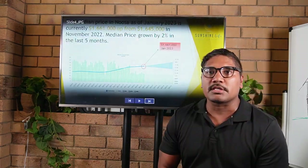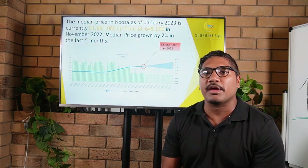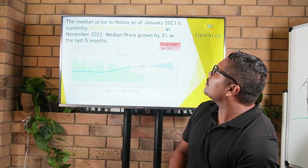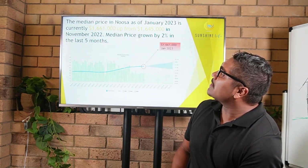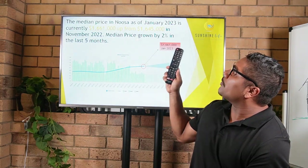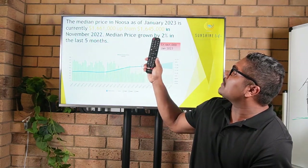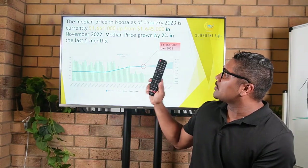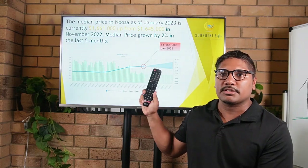Let's start by looking at the median house price in Noosa and its trend over the last three months. The median house price in Noosa as of January 2023 is currently at $1,661,000, up from $1,645,000 in November 2022 — just three months ago. The median price has essentially grown by 2% in the last three months. This tells us that Noosa is a market still surging along.